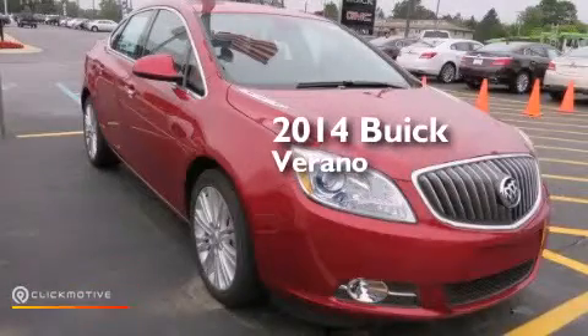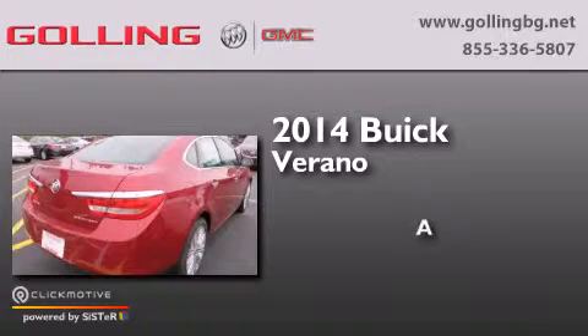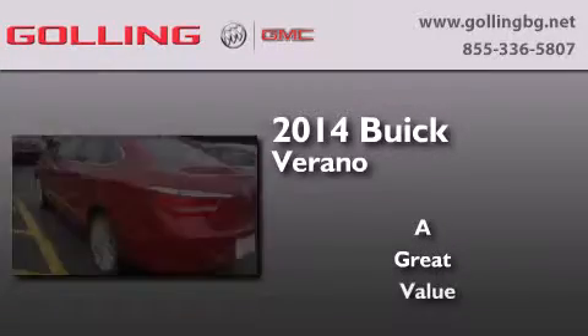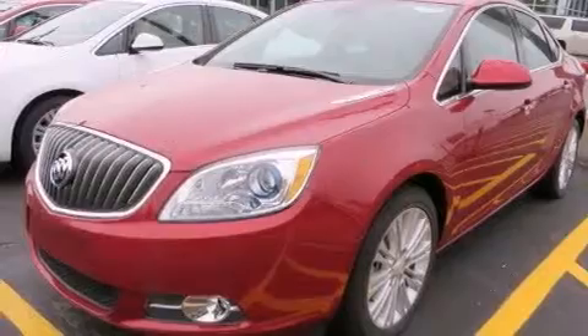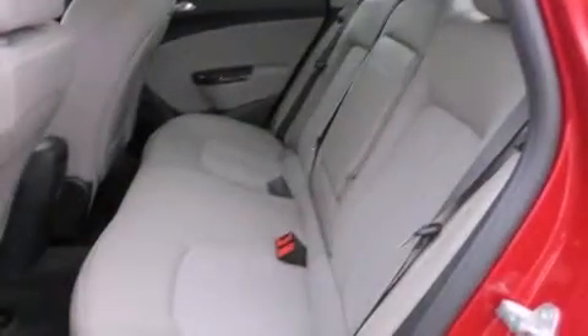This is a brand new 2014 Buick Verano. Its top features include a navigation system, Bluetooth mobile device connectivity, a rearview camera, and a remote start feature.